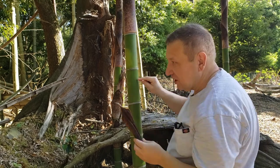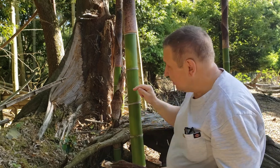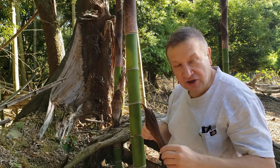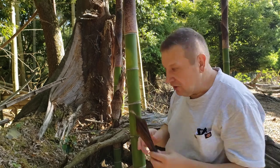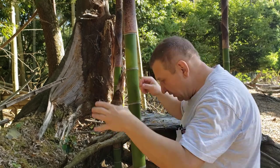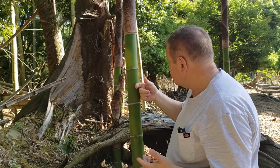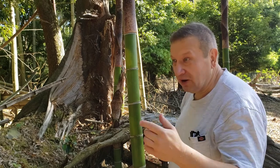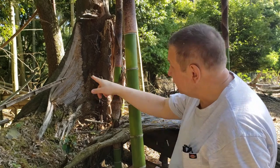But the sheath itself has a protective function — it protects the young stem. Now when the stem has accumulated quite a lot of silica, it's not easy to puncture it. So the sheaths are going down, and now the stems for a very short time will also make photosynthesis.